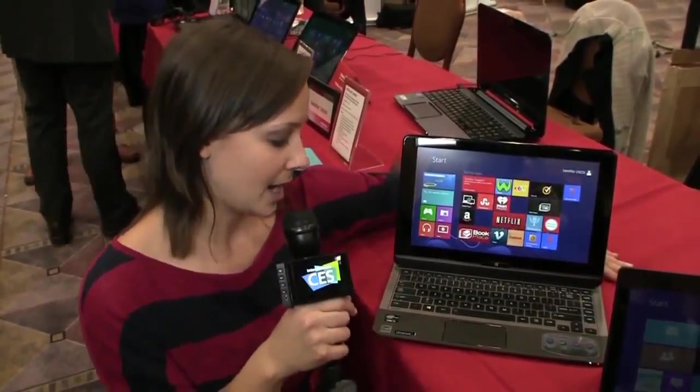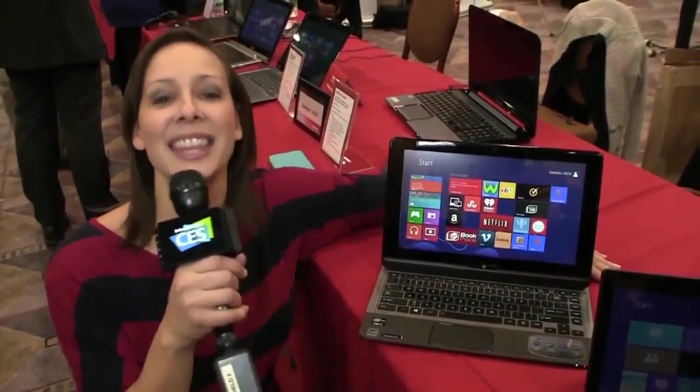This is actually running at $1,149 with a Core i5 processor. Thank you guys so much for joining me here at CES. You can find all of our coverage at geeky.tv/CES2013 or head on over to YouTube.com/geekyTV and give us a thumbs up. Bye!